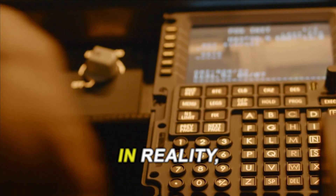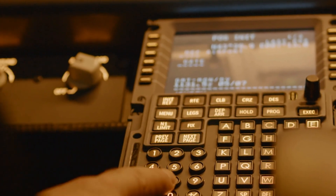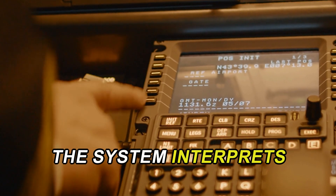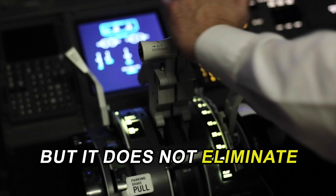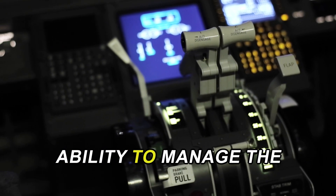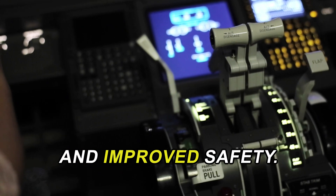There are several misconceptions surrounding fly-by-wire technology that need clarification. One prevalent myth is that pilots have no control with fly-by-wire. In reality, while fly-by-wire systems automate many functions, pilots retain full control over the aircraft. The system interprets their inputs and uses computers to execute commands, but it does not eliminate the pilots' role. Instead, it enhances their ability to manage the aircraft, allowing for more precise handling and improved safety.